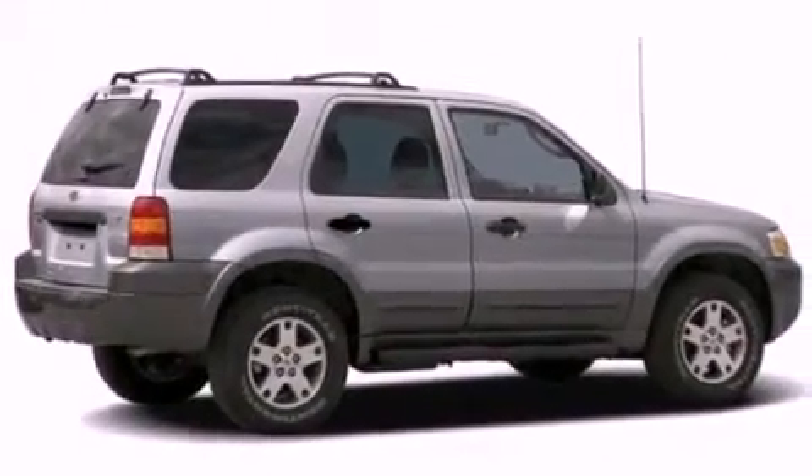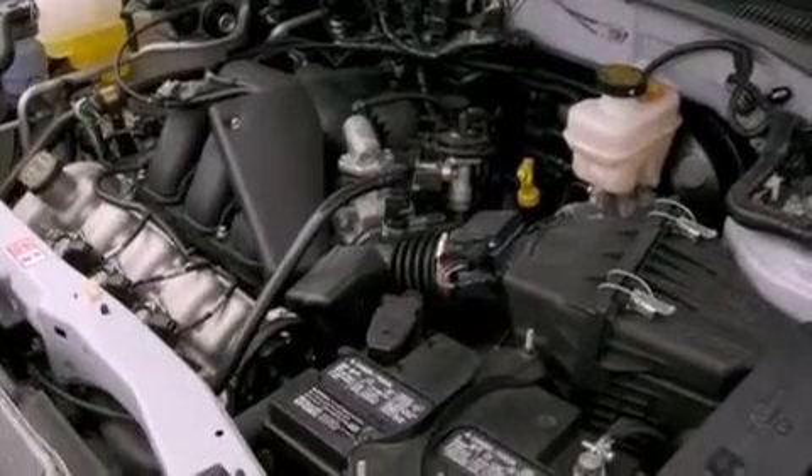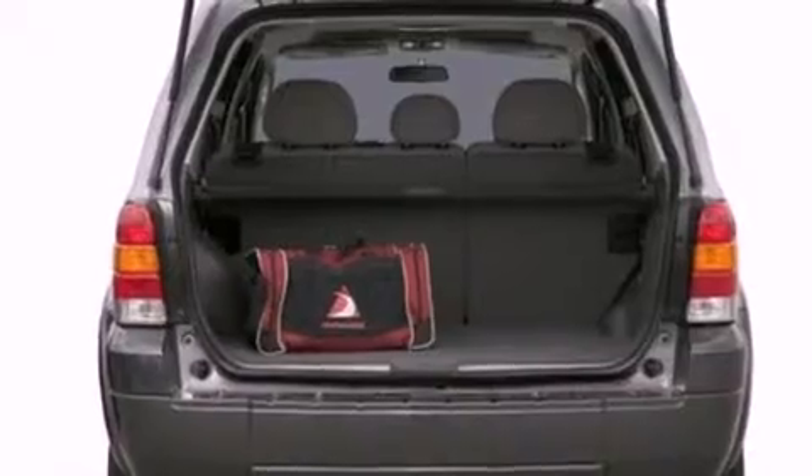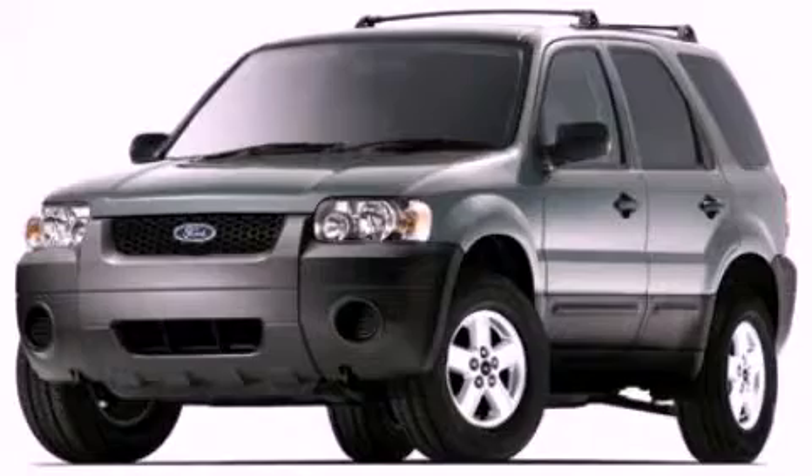Features include air conditioning, a four-wheel independent suspension, roof rails, a passenger side airbag, and a multi-link rear suspension. This vehicle is sure to sell fast. Call and arrange your test drive today.